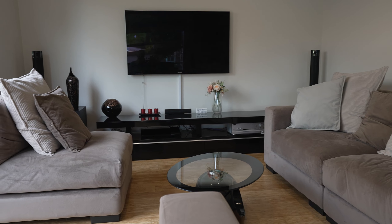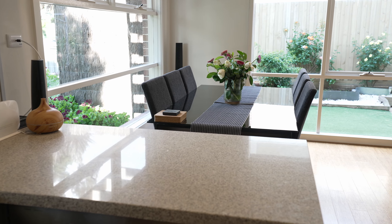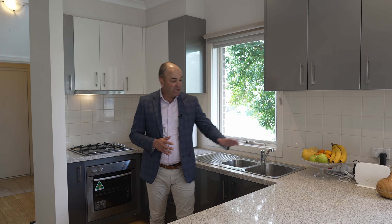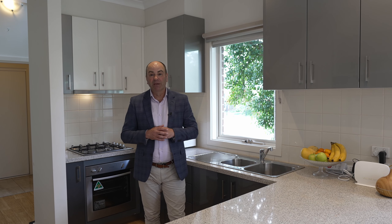Good things come in twos and that's certainly the case here — two bedrooms, two living areas and two bathrooms. There's no doubt the heart of the home is in the kitchen, and we're spoiled here with stone bench tops and stainless steel appliances, overlooking a great spacious meals area and plenty of room for the big TV.